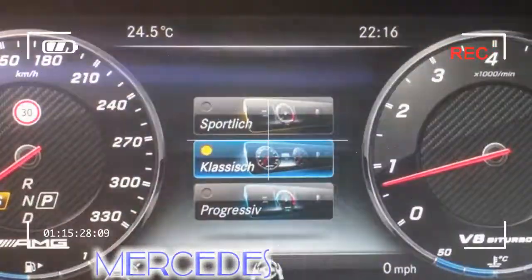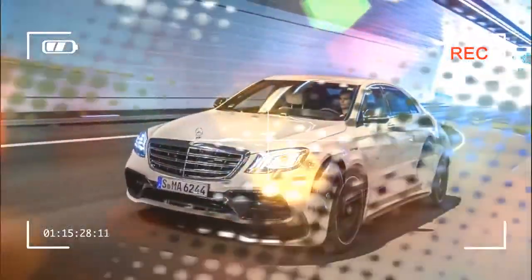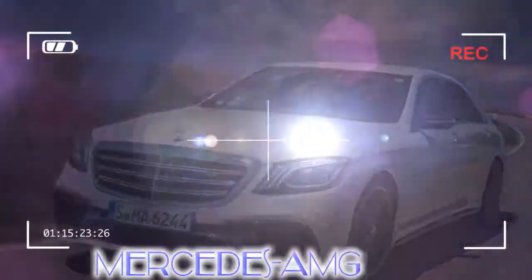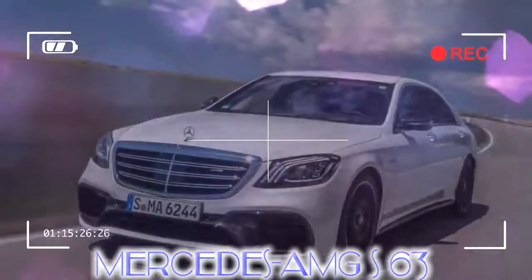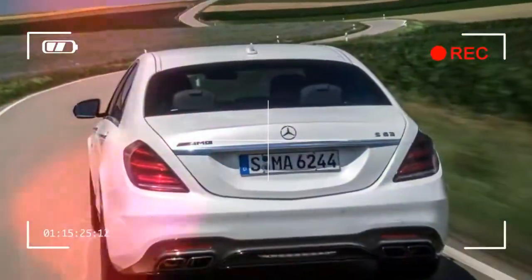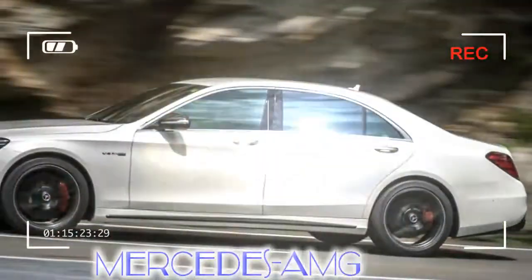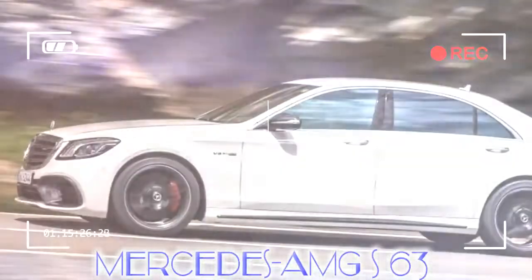Somewhere between the A45 hatchback and the bonkers AMG GTR supercar are the S63 and S65 limos. They've always offered the same opulence as the standard, but rather ubiquitous, Mercedes S-Class models, but with the added firepower associated with AMG's famous hand-built engines.